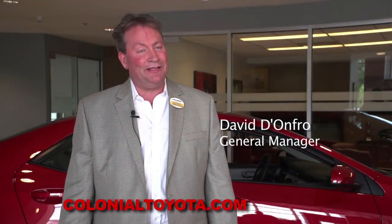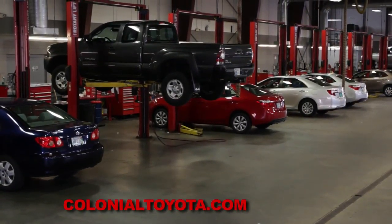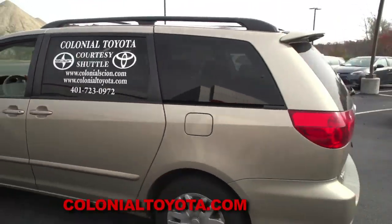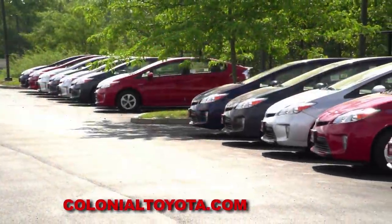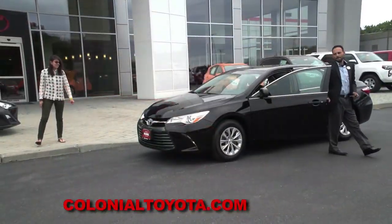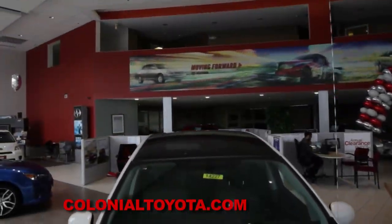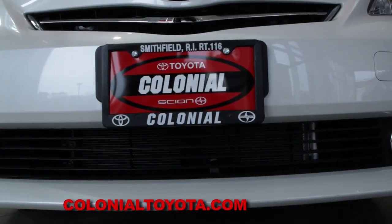There you have it — we have some great things going on here at the new Colonial Toyota. A world-class service department with over 20 bays serving the greater Providence area, complimentary shuttle service, rental cars available, and a new and used car inventory with over 350 vehicles. We have one of the fastest growing sales departments in all of New England. Give us a try for the best car buying experience of your life. Visit us at ColonialToyota.com — the new Colonial Toyota in Smithfield. Rhode Island's best kept secret has been revealed.